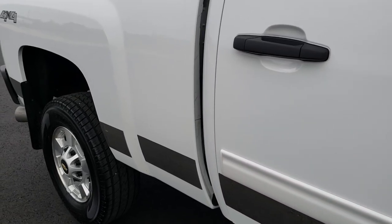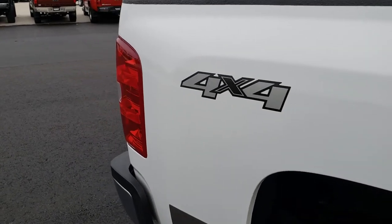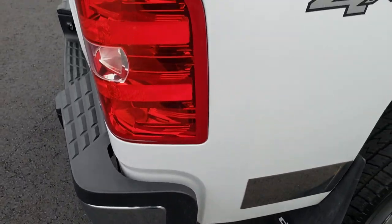We take these HD videos so if you are far away, or even close by but just cannot make the trip down, you can still see the truck, hear the truck, and have confidence in the vehicle you're looking at before you even get here.